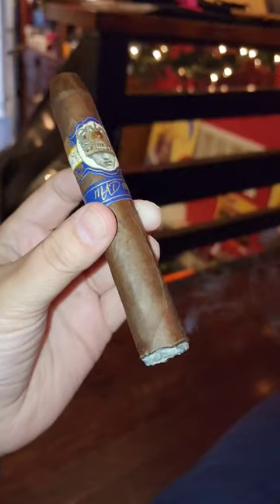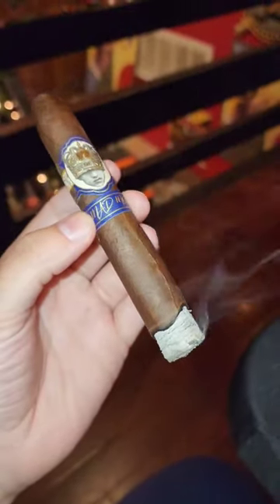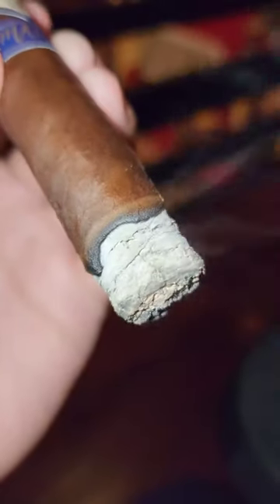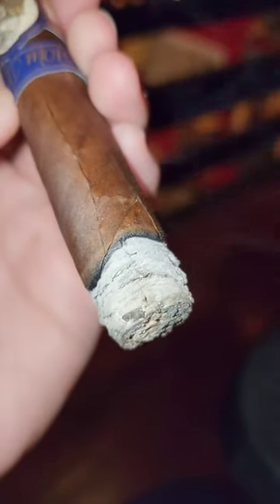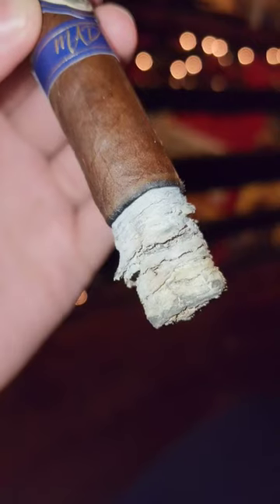The Mad Mofo is cloaked in a dark and oily San Andres Majuro wrapper covering a flavorful blend of Nicaraguan, Dominican and US long filler tobaccos. With a beautiful draw, this medium to full body cigar offers notes of chocolate, black pepper, oak and leather.